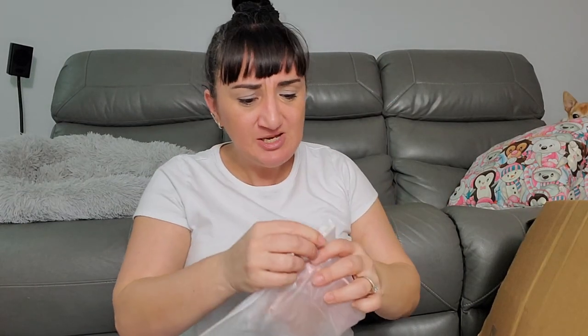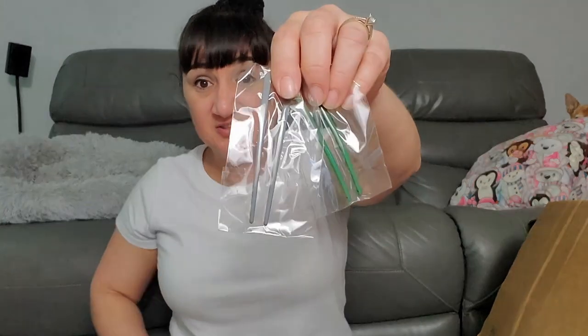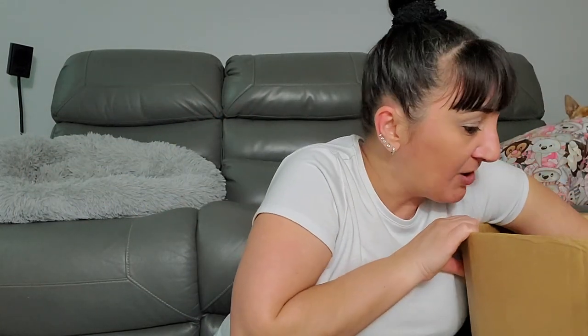Next we got some clips — hair clips! These are ginormous hair clips. Clips like this go for like a dollar each. There are four big ones and four smaller ones — the small ones are the kind you put into a bun. Then we got one big lightweight item.